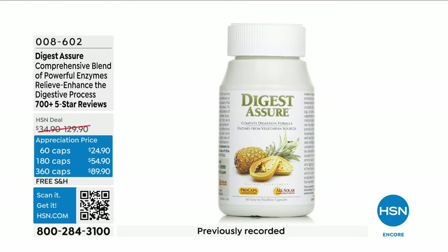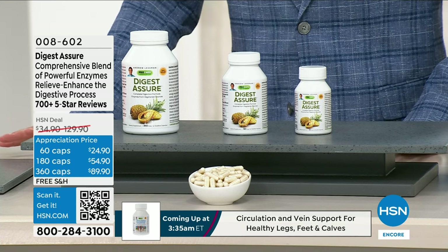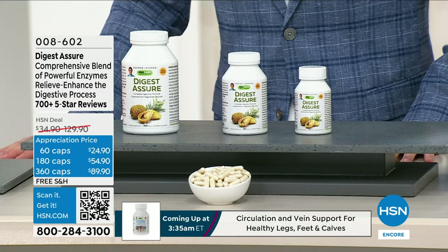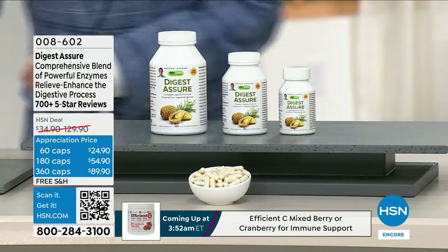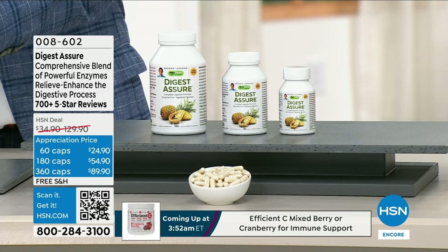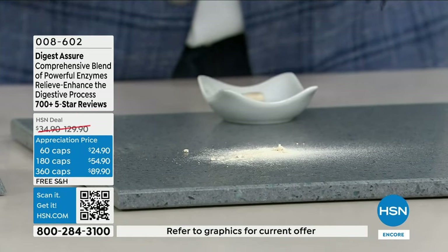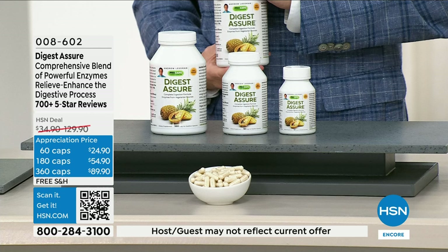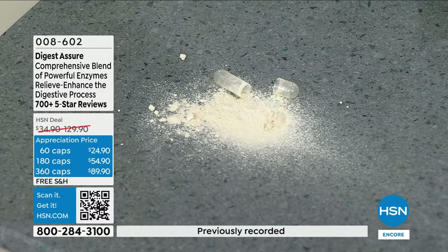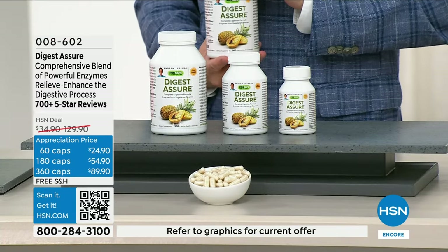So many of us struggle with digestive challenges. Andrew's Digest Assure is without doubt an extraordinary, comprehensive blend of powerful enzymes. We're going to talk about the digestive process and over 700 five-star reviews. Digest Assure — in the almost 30 years this product has existed, we've only continued to improve it as better, more powerful enzymes become available. All of our enzymes are vegetarian-sourced. A lot of products use pig bile or ox bile — we do not. We accomplish the benefits naturally and from all vegetarian sources. I think it's another almost perfectly reviewed product at about 4.6 stars.